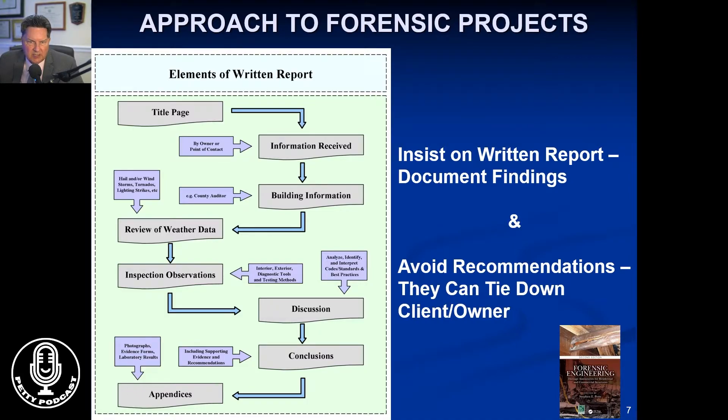We tend to avoid recommendations because they tie down the owner or the client. If we say you should do this or that, then there is an obligation on their part in some respects to do that. We will present the findings and what the remedies are, but whether or not they're done is up to the client or the owner.